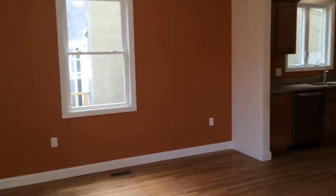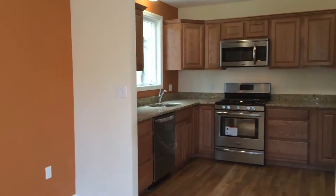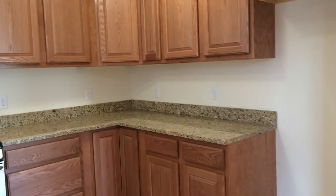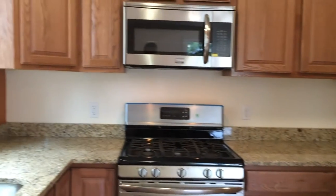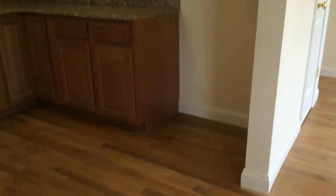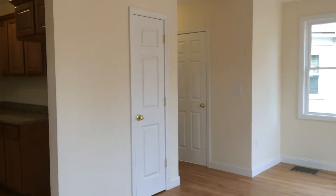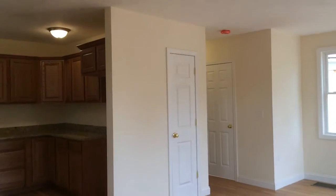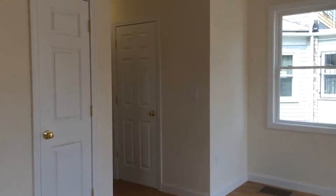And then off of the dining room is the kitchen — granite countertops, stainless steel appliances. Lazy Susan there in the corner, five-burner stove, microwave. Here's the place for the refrigerator. There's your pantry, or a broom closet as some people might want to call it. And then right off of the kitchen here is the half bath.